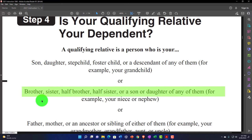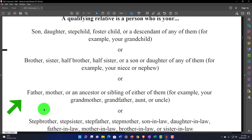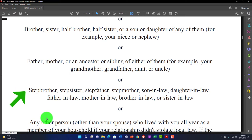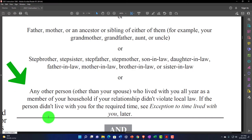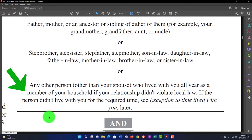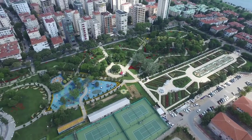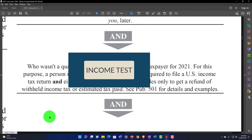Or a brother, sister, half-brother, half-sister, or a son or daughter of any of them — for example, your niece or nephew. Or father, mother, or an ancestor or sibling of either of them — for example, your grandmother, grandfather, aunt, or uncle. Also stepbrother, stepsister, stepfather, stepmother, son-in-law, daughter-in-law, father-in-law, mother-in-law, brother-in-law, or sister-in-law. Or any other person other than your spouse who lived with you all year as a member of your household, if your relationship didn't violate local law. If the person didn't live with you for the required time, see the exception to time-lived-with-you later.